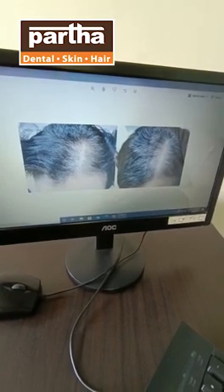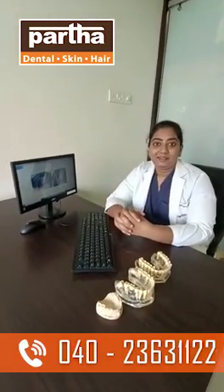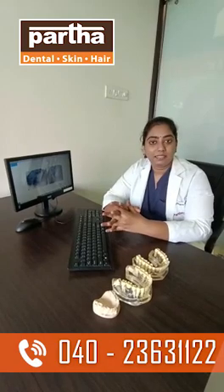You can easily trust this procedure. The cost is very much less compared to the shampoos and oils which you buy online. You can get the treatment done very successfully with zero doubts and very good results, which we can assure you.